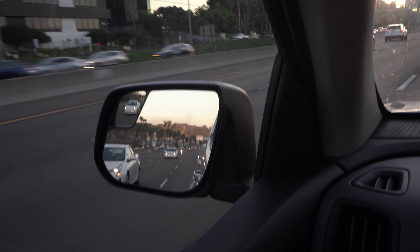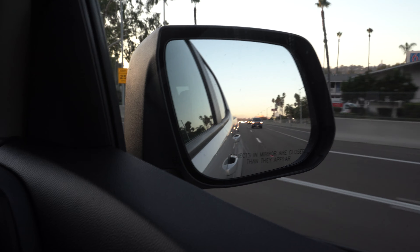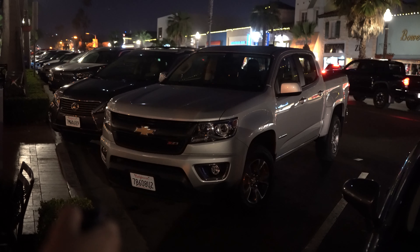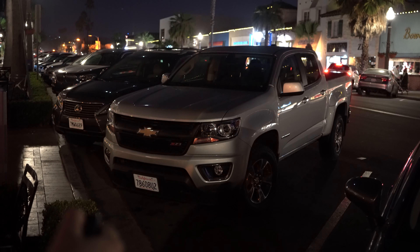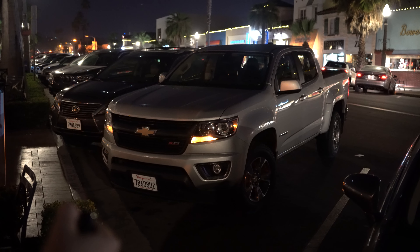It even comes with a wide mirror built inside the driver's side mirror. However, I can't say the same for the passenger side. Thirdly, and probably the biggest one, is the remote start — it's super beneficial.